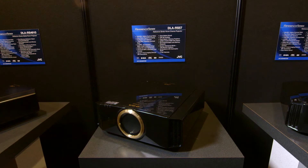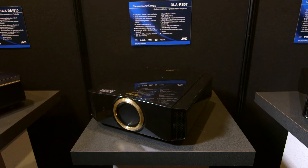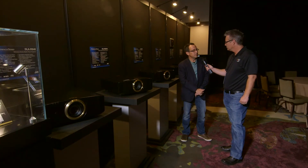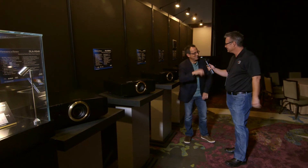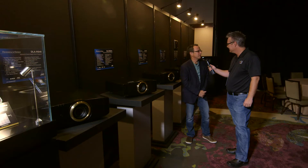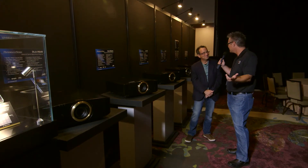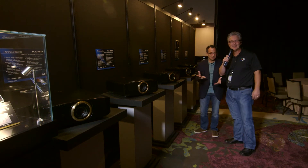Our chassis are built 3D. We're the first ones to get THX 3D certification in a projector, and that was a number of years ago. We consistently build to that standard. It's been several years, and we've been doing this a while together.